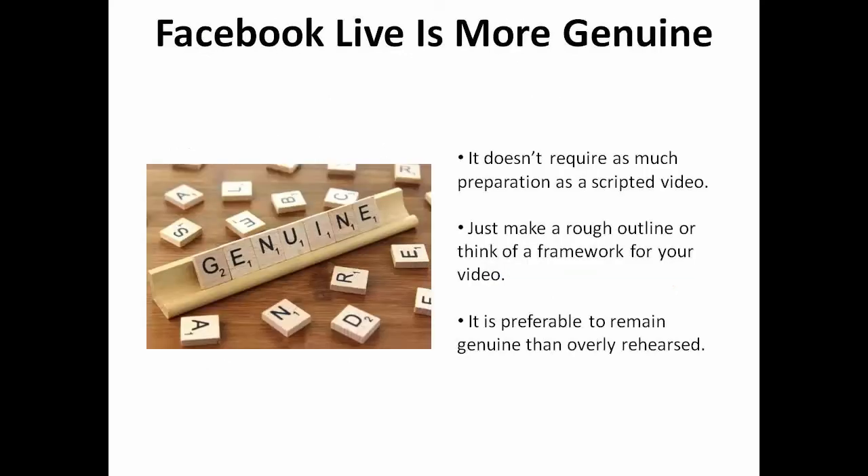Second, it doesn't require the same amount of preparation as a scripted video. You may want to make a rough outline or think about the framework of your video, but it's preferable to seem genuine than overly rehearsed.